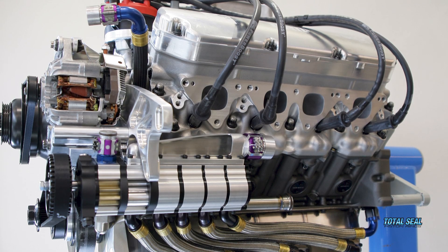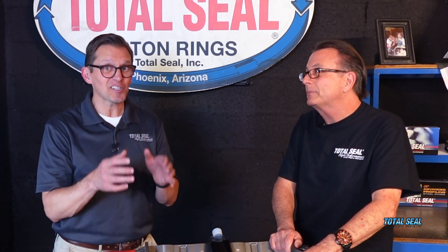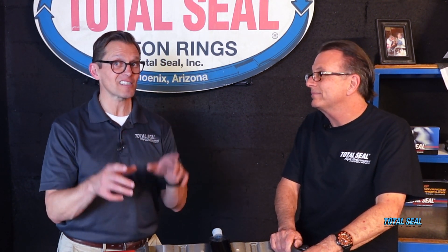This goes all the way back to the early 2000s when Joe Gibbs Racing began using Total Seal piston rings and they were formulating their own oil. The combination of modern steel rings with PVD coatings, low detergent, no friction modifiers, and high ZDP — that recipe for success has been winning races and championships since the early 2000s. It's not something new.